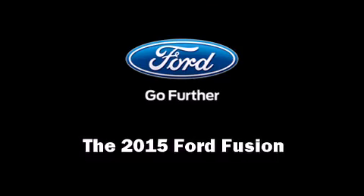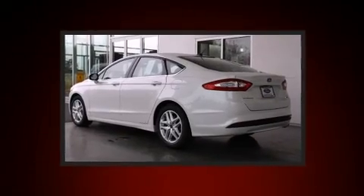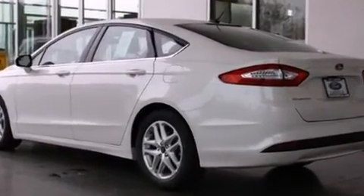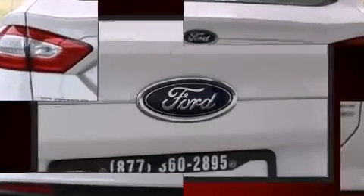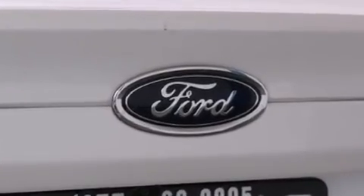Climb inside the 2015 Ford Fusion. This four-door, five-passenger sedan provides a satisfying ride for all passengers. The aerodynamic exterior design both looks good and enhances fuel economy, providing a smooth and predictable driving experience.